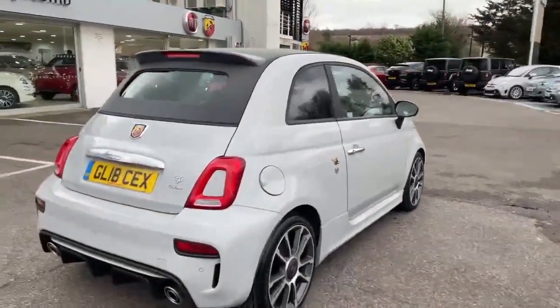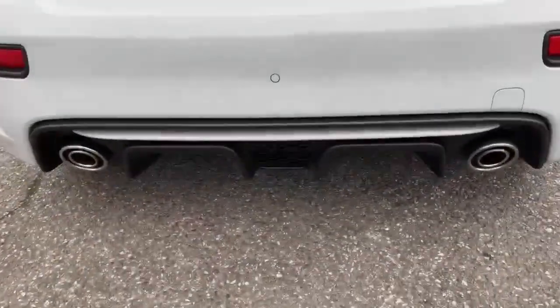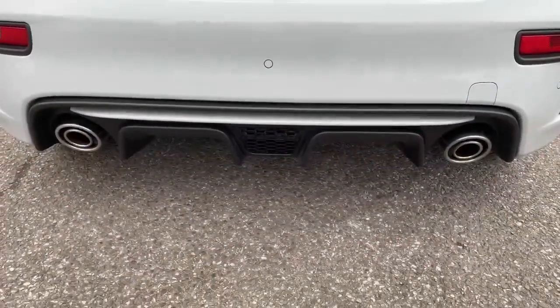I'll just take you around the rest of the car. It's got the reverse parking sensors, grey colour infill in the bumper, and the twin tailpipes.